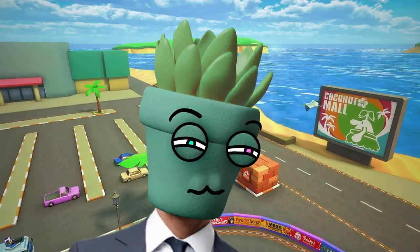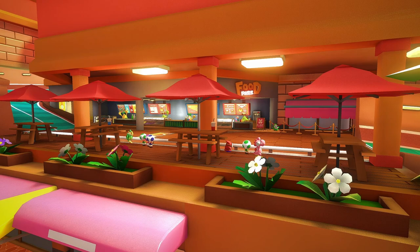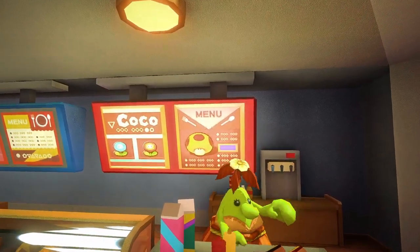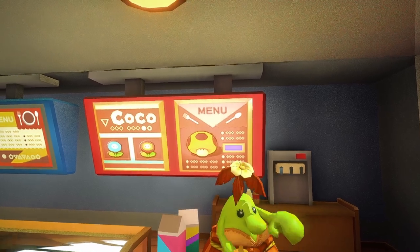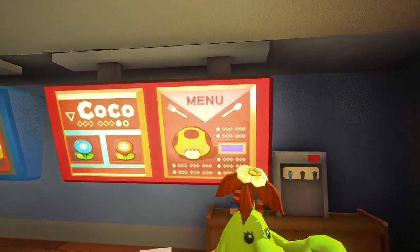A little over halfway through the track, you can find a food court. There are several odd things I noticed while analyzing this area. The first is the fact that there's a Mega Mushroom on the menu. I guess this was Nintendo's way of saying yes, we know people like the Mega Mushroom, but no, we are not putting it into the game.